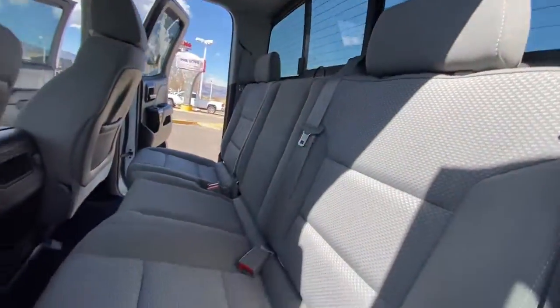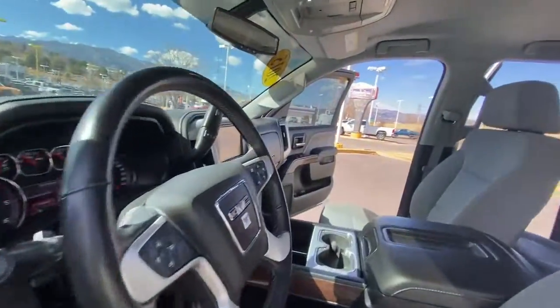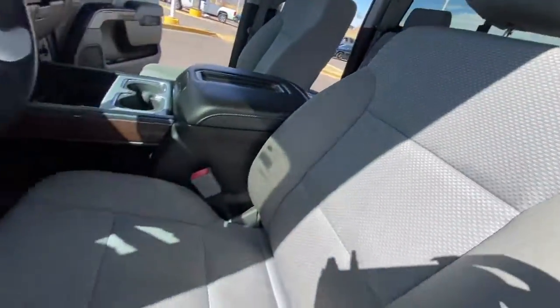These are just some of the great options this vehicle comes with: heated driver's seat, keyless entry, heated mirrors, fog lamps, satellite radio, backup camera, four-wheel drive, aluminum.